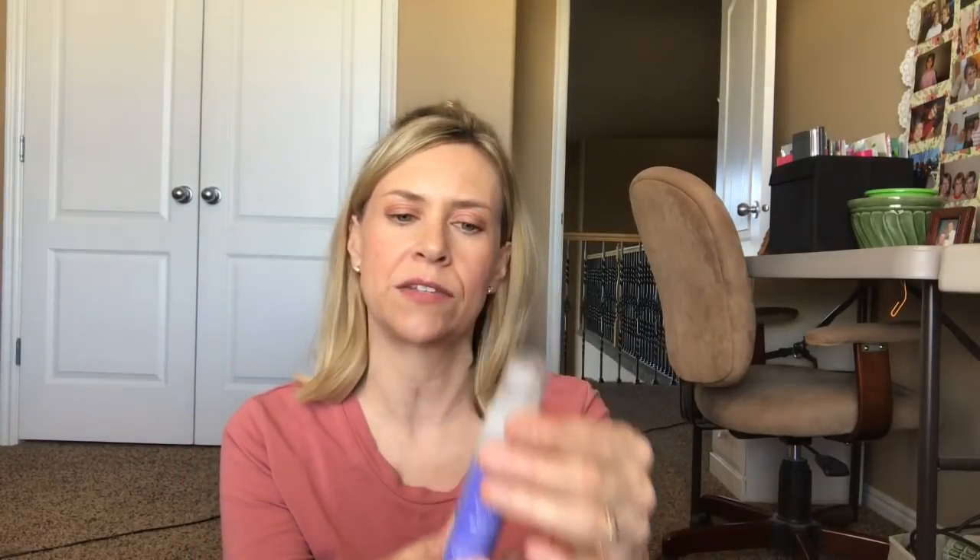We have Alterna Caviar Anti-Aging Restructuring Bond Repair Leave-in Heat Protection Spray — this must be for your hair. It strengthens and protects damaged hair up to 450 degrees. This vitamin-enriched lightweight formula shields your strands from heat damage, prevents breakage, smooths split ends, and reduces frizz for silkier, healthier hair. Spray evenly onto towel-dried hair concentrating on the ends, then comb through and style as desired. This is a lot — and I will never get through all of it!